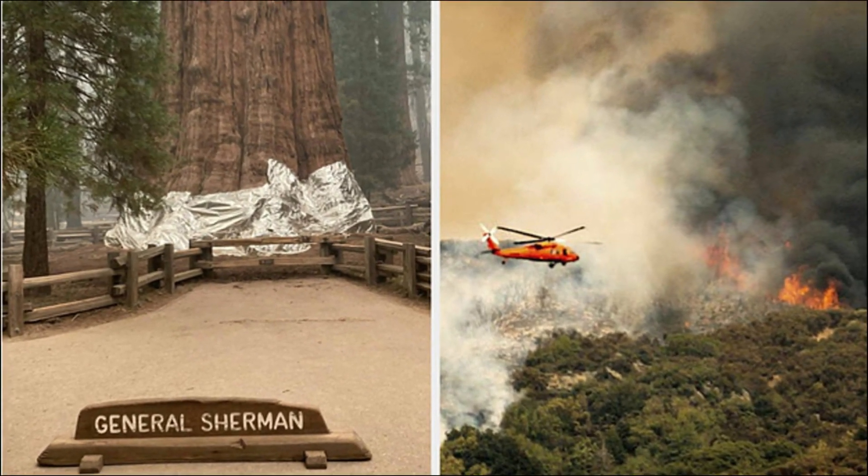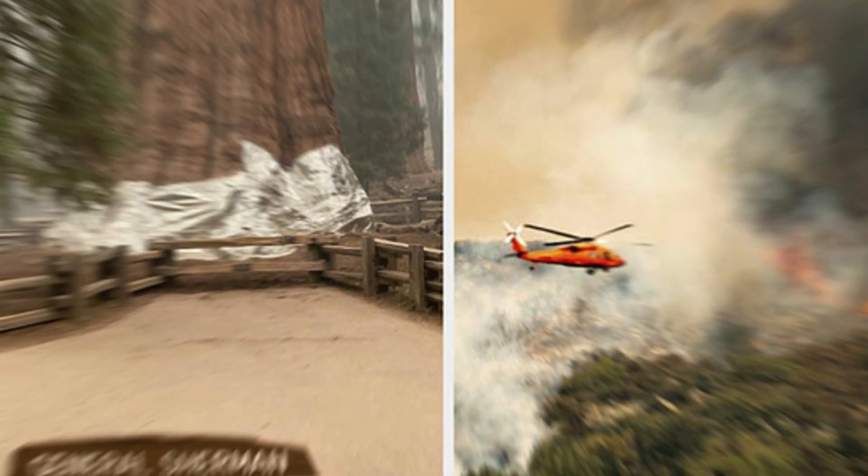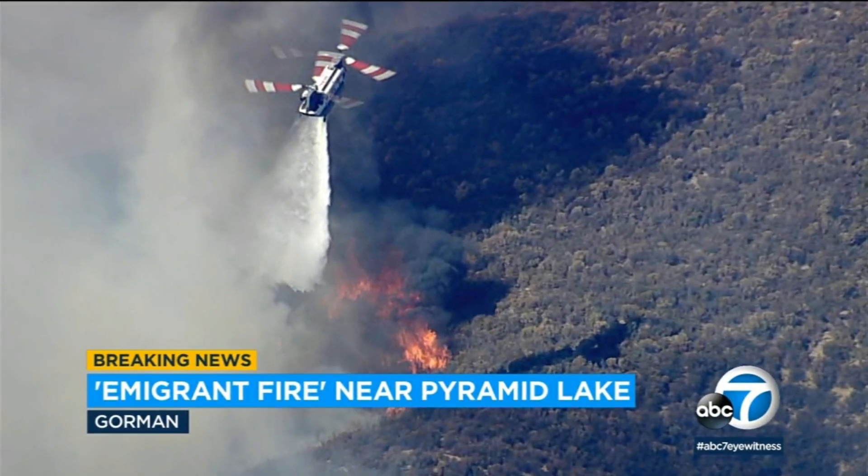Firesat sells fire shield rolls that are 5 feet (1.5 meters) wide by 200 feet (61 meters) long for about $700 each. Installation by a contractor typically costs thousands of dollars.